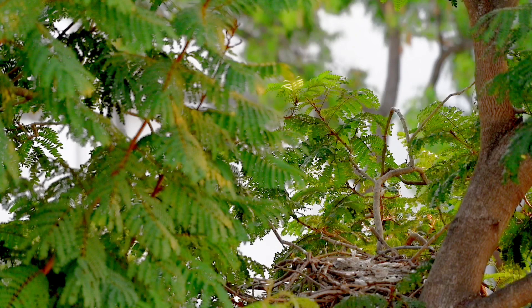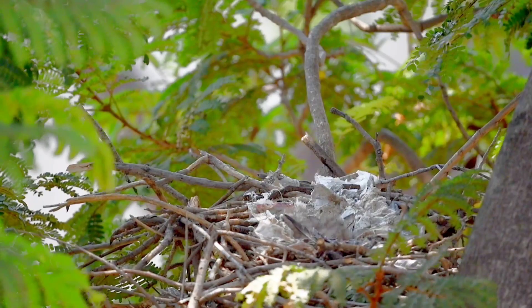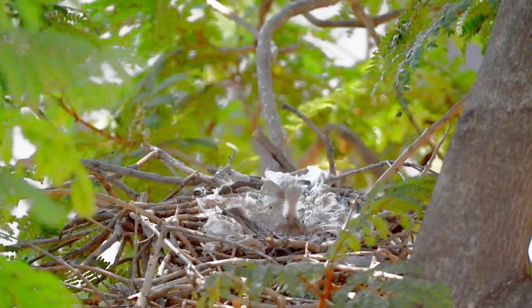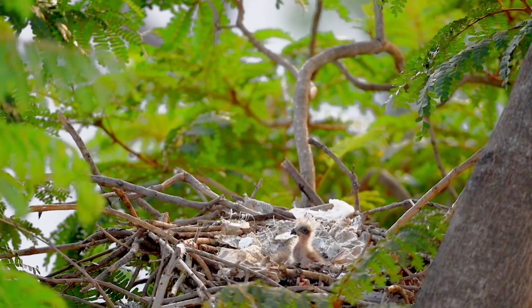The egg laying and incubation period was roughly around 30 days. The typical clutch of eggs is two or three. The chicks are completely white in color when they are born, and they stay in the nest for almost two months.